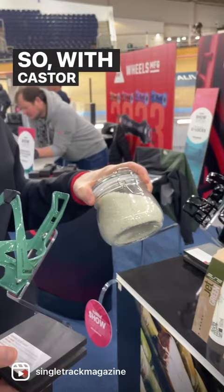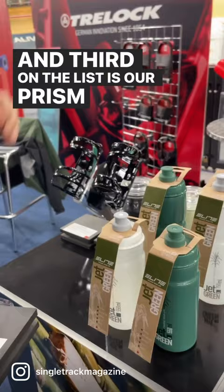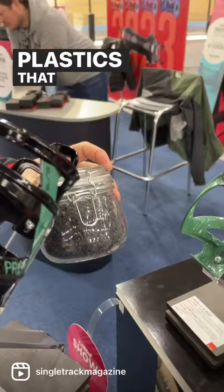And third on the list is our PRISB side cage, where we use regrinded recycled plastics. Plastics that we get rid of during our production process, plus other plastics. And we regrind it and use recycled plastics to make the PRISB recycled side cage.